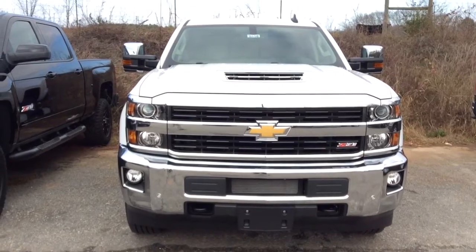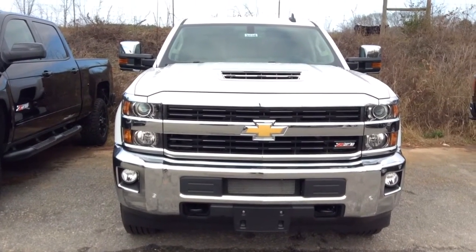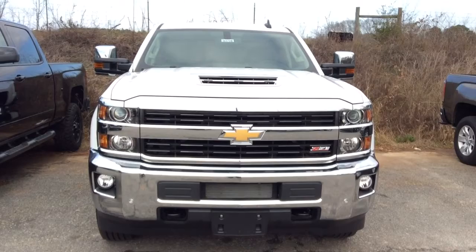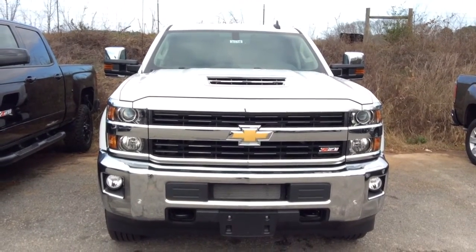Alright, that shows you a little bit more about this beautiful truck. If you have any more questions do not hesitate to give me a call. Again, this is Dawn Wolf at Jimmy Britt Chevrolet. The number is 706-453-2500. Thank you, have a great day.